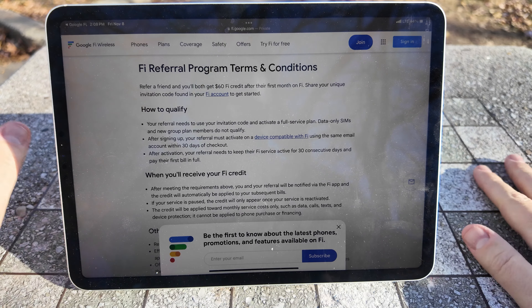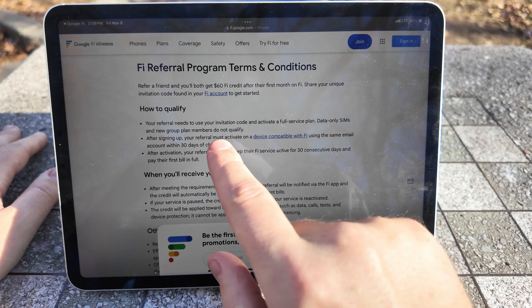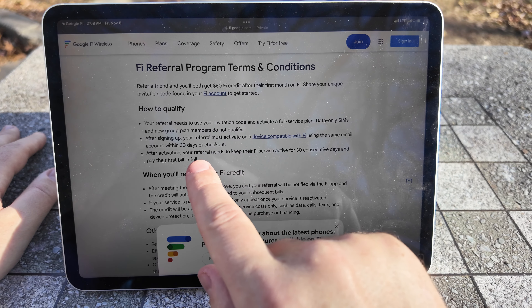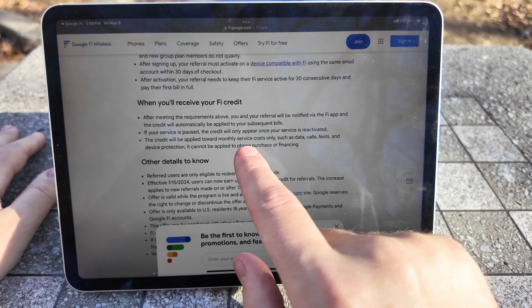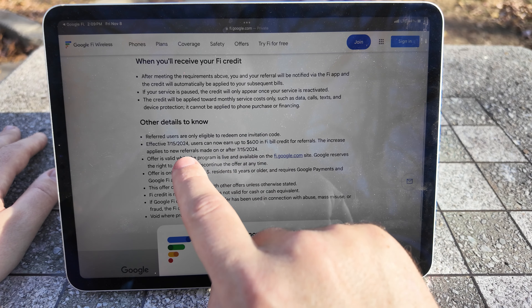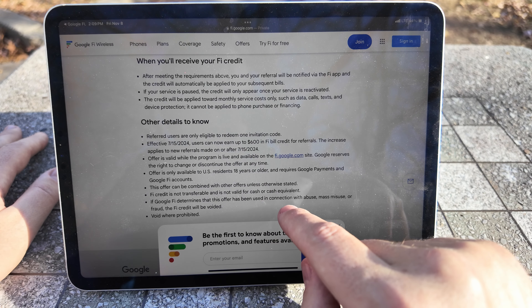Here are the terms and conditions: to qualify for the $60 credit, your referral needs to use the invitation code and activate a full service plan. Data-only SIMs and new group plan members do not qualify. They must activate a device compatible with Fi within 30 days of checkout. After activation, your referral needs to keep their Fi service active for 30 consecutive days and pay their first bill in full. The credit will be applied to your bill. As of 7/15/20, users can earn up to $600 in bill credit for referrals — so you can refer up to 10 friends at a time.